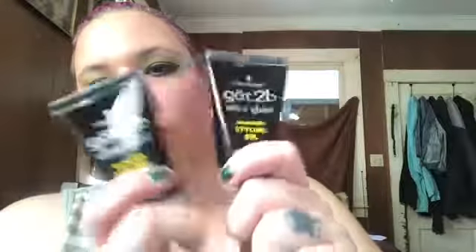My husband and my son can use these — I got two Got-To-Be gels, two of them. I think he's used this brand before. He has to have certain stuff because he slicks his hair back a certain way, but for my son it's different. I don't know what kind of smell that is.